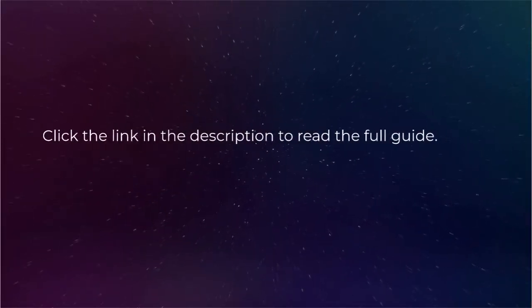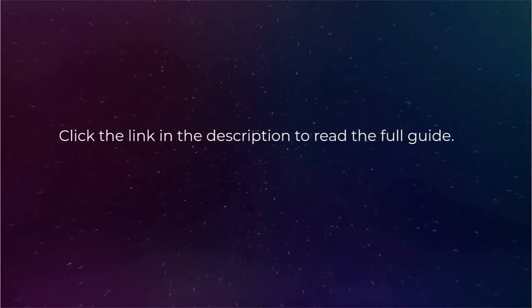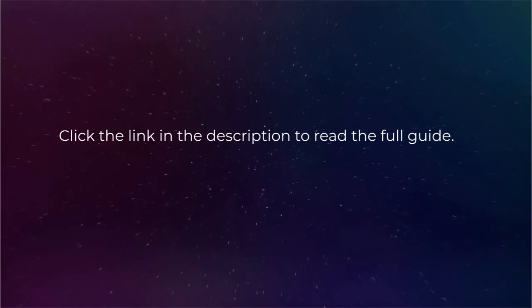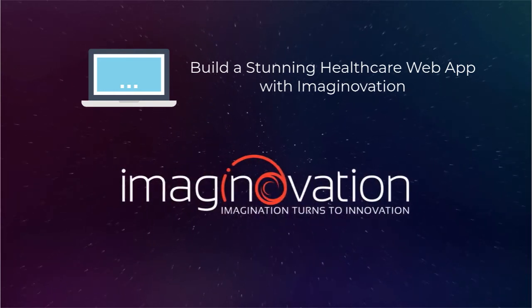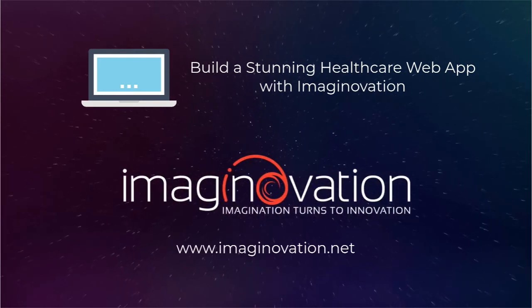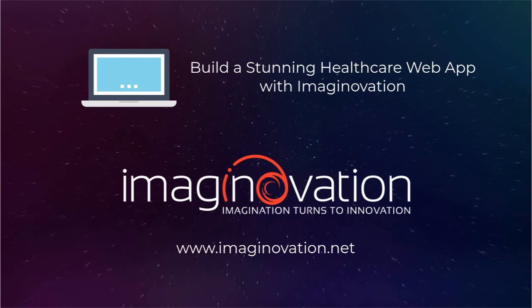So that's it guys. Let us know how much you like this video in the comments below. If you want to build a web application for your business, please get in touch with us. We are an award-winning team of web app developers with vast experience in developing healthcare web applications and other technologies.